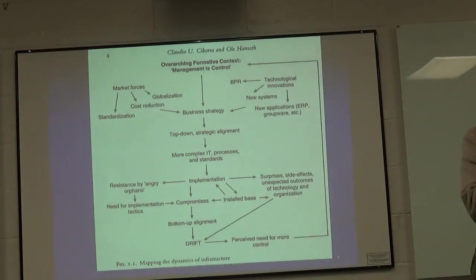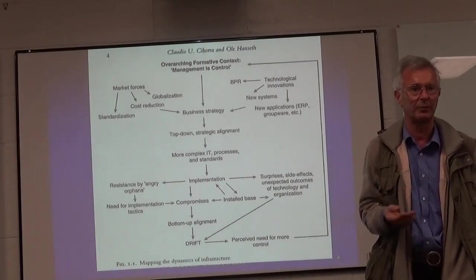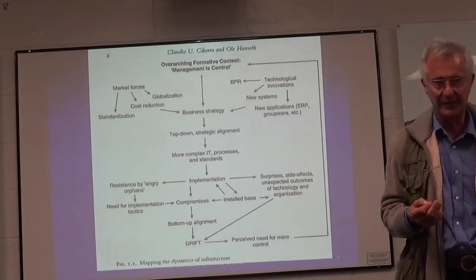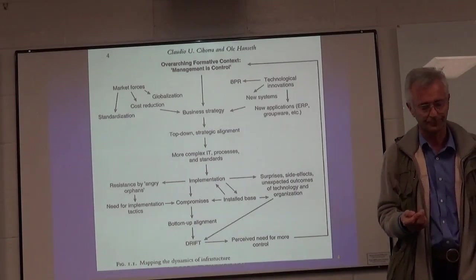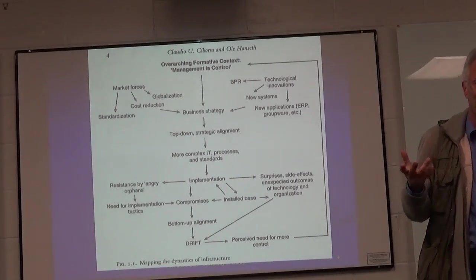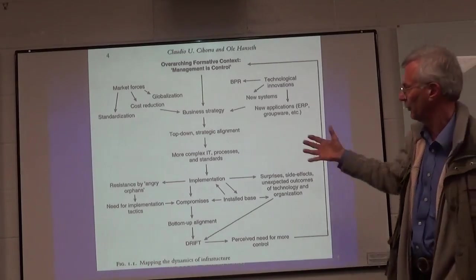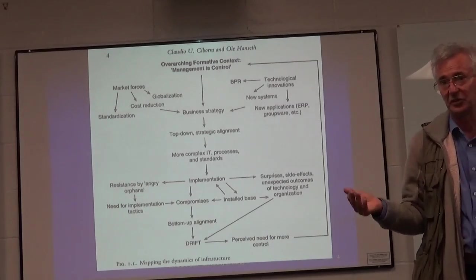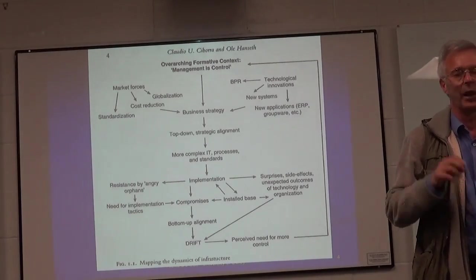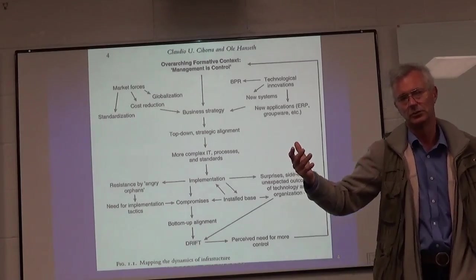Now let's start with something quite entertaining. Claudia Shibora and Erlie Hanseth came up with this map of how things actually seem to work — written back in 2002, in a book called 'From Control to Drift,' which you can find in the library. The first four chapters are a little philosophical and difficult to read, but in the middle is an interesting picture. The ten or so case studies, however, are easy to read and very enlightening about different aspects of IT providing value to the organisation.